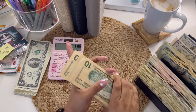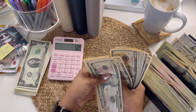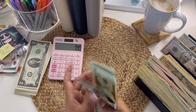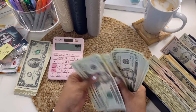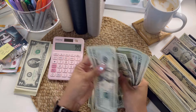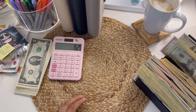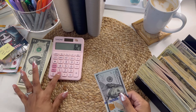Now on to the tens — 10, 20, 30, 40, 50, 60, 70, 80, 90, 100, 110, 120, 130, 140, 150, 160, 170, 180, 190, 200, 210, 220, 230, 240 — so $240 in tens. Then the twenties — counting up to $780 in twenties. And then 1 fifty-dollar bill and 1 hundred-dollar bill.